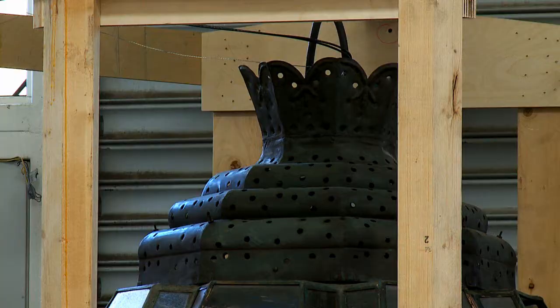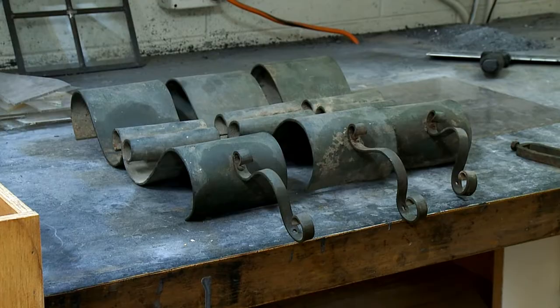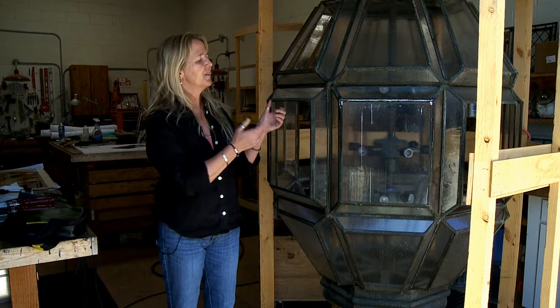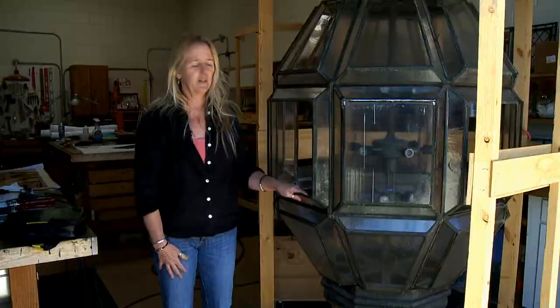We're finally having to pick a glass that is similar but not the same. The other unusual thing about this light is that it's painted. Normally with a copper or brass lamp you let it develop its natural patina because it's so pretty, but this one has a very interesting green and brown paint on it. So when we're finished we'll have to reproduce that paint to match what was originally on there.